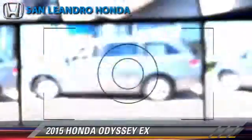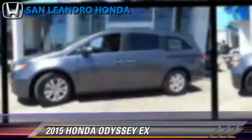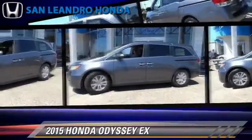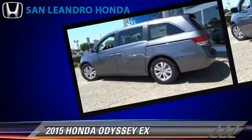The 2015 Honda Odyssey EX, powered by a 3.5-liter V6 engine with a 6-speed automatic transmission, this vehicle is well-equipped.